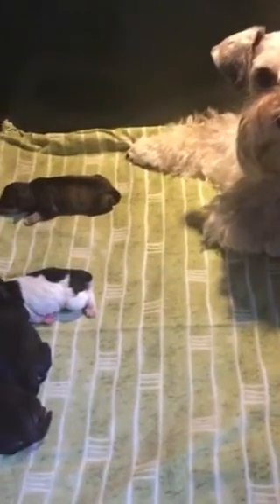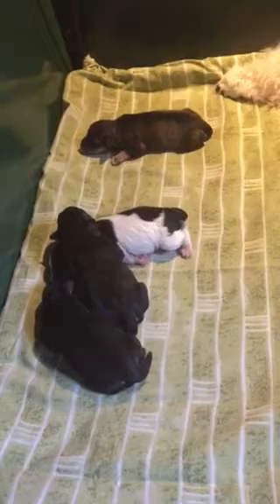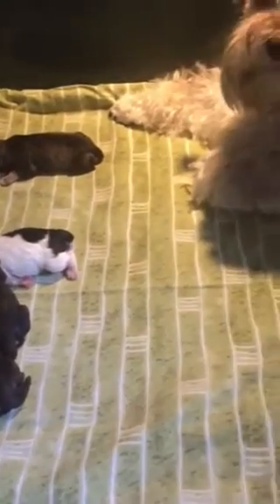Here is beautiful Piper with her newborn puppies. She had five puppies — three girls, two boys. There are four lined up on the heating pad, and there is one tucked up with mommy.